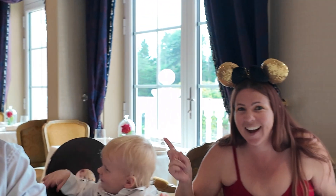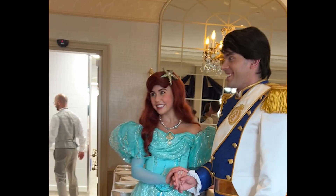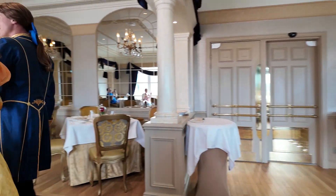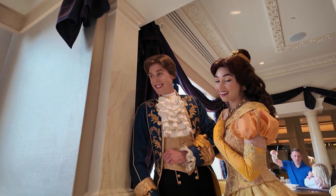Ariel is here! And here's our cute family photo with Ariel and Prince Eric.